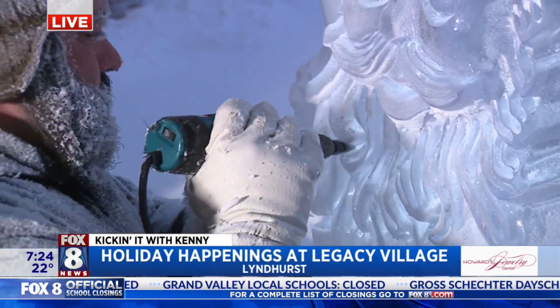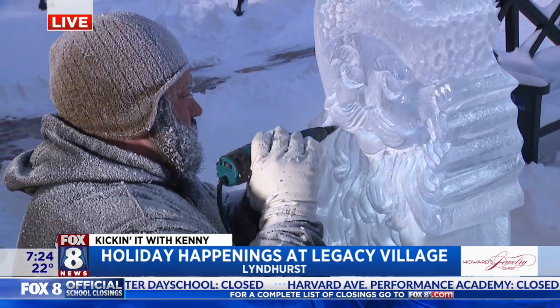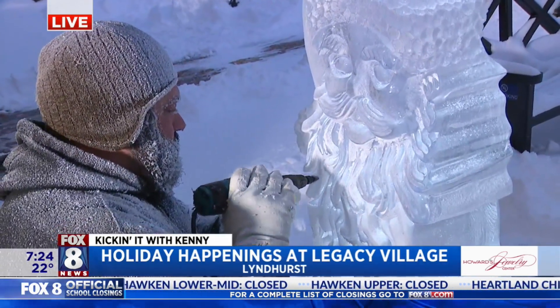It starts at 3 o'clock and ends at 6, and then we've got other stuff happening throughout the season. You can go to our website, Legacy-Village.com.